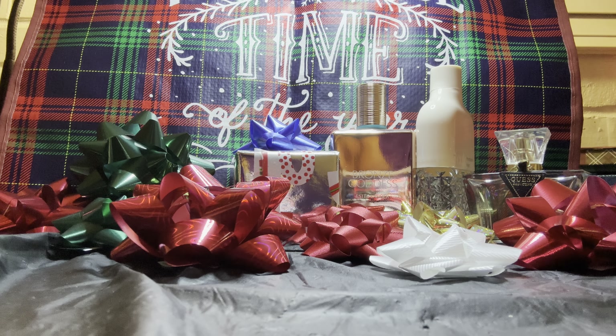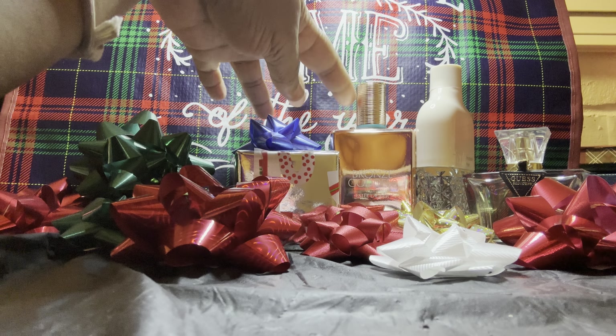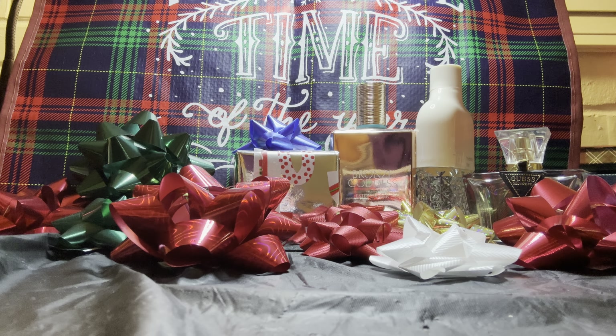Bronze Goddess would not be a repurchase for me, but I would try another Estée Lauder. Some people really swore by this one — it was like a cult favorite for so many years. I really didn't want to make this video too long. I only have three more to show you guys.